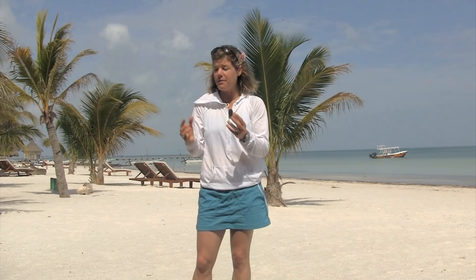All those animals have little stinging cells, and they're carnivores. Anemones fasten themselves to the sea floor, and they put up tentacles, and with stinging cells, they grab their food out of the water column.